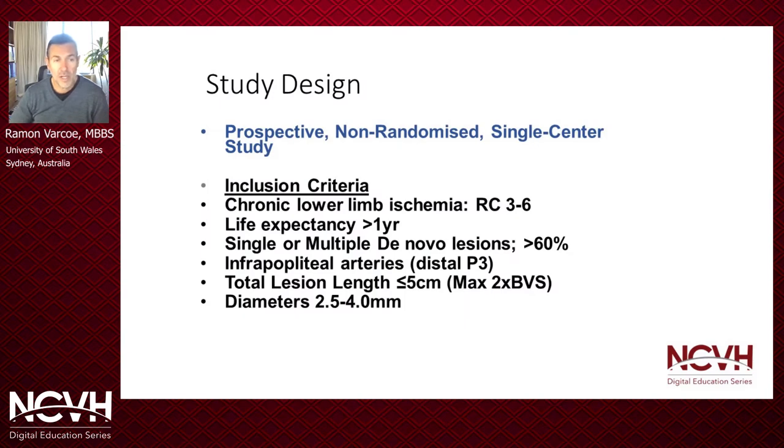Seven years ago we designed a study which was prospective, non-randomized, and single-center. It was designed to include patients with chronic lower limb ischemia, Rutherford categories 3 to 6. We enrolled only patients with a reasonable life expectancy of at least a year. We were looking to treat single or multiple de novo lesions with at least 60% severity, and although we focused on infrapopliteal arteries we did include the distal popliteal if it was continuous with disease in the TP trunk. We kept lesion length at 5 centimeters to align with two bioresorbable scaffolds and diameters at 4.0 mm to match the device size matrix.